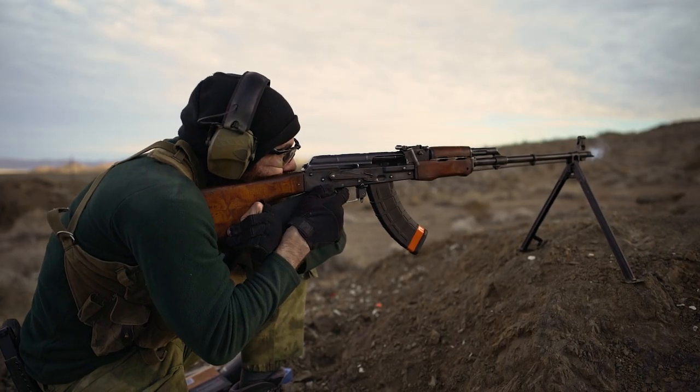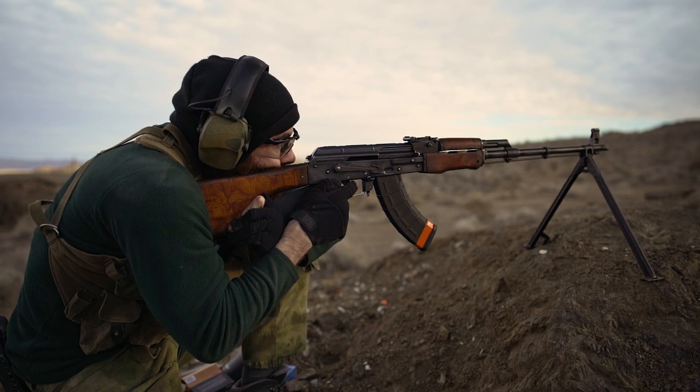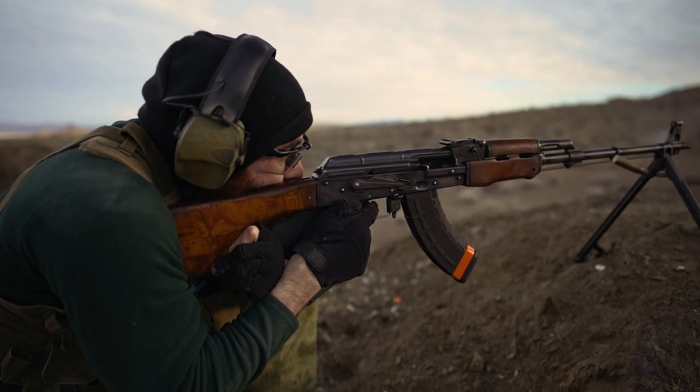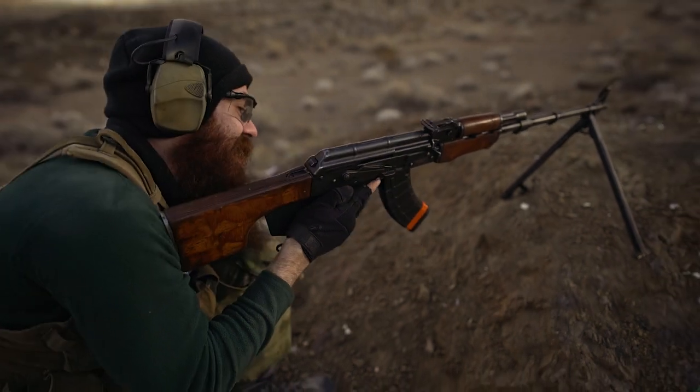A good friend of the channel recently threw down the cash for a Romanian RPK being sold through Atlantic Firearms, and we knew that we'd have to bribe him to let us play with it once it arrived, as the guns aren't super common in California, let alone the U.S., and they generally sell out quite quickly once they're in stock.